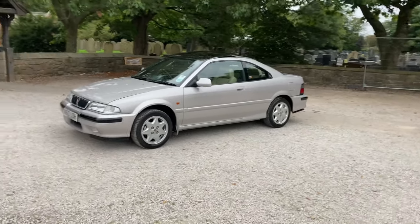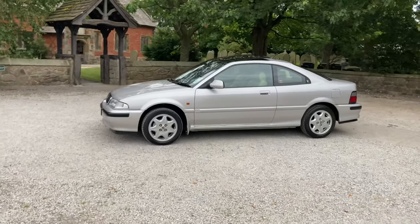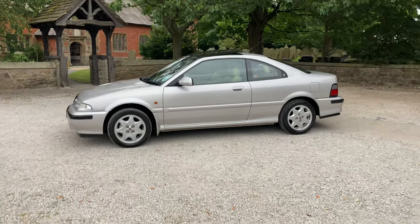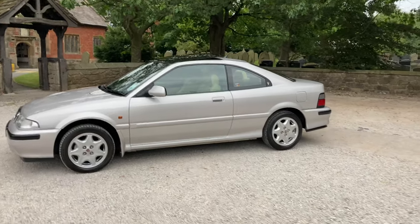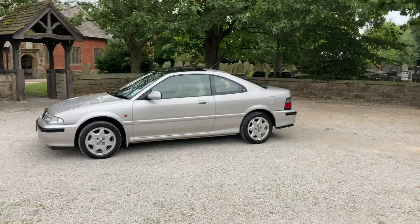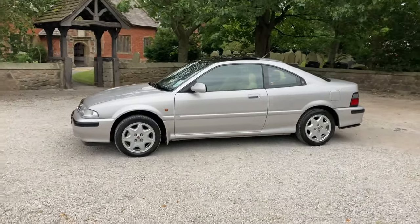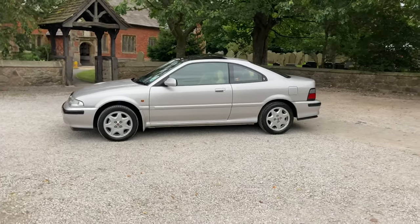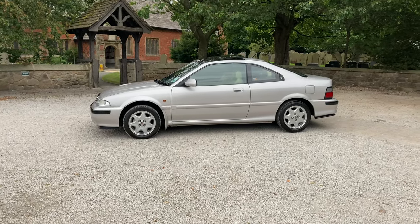Being an early N-registration means it gets the Honda engine in this model. Later in the N-reg year, they moved to a different set of engines, including replacing this one with a 1.6 K-series engine. I think, personally, they're quite a sleek design. Even though the roofline is lower than on the hatchbacks and saloons, there's actually quite a bit of room inside. I'm six foot two, I've got plenty of headroom in the front, and I can actually squeeze in the back — not bad for legroom. It's certainly comfortable enough, and in the back there are two individual sculpted seats.